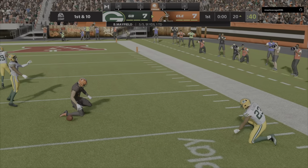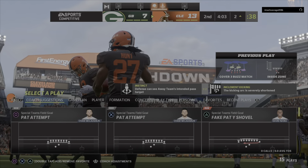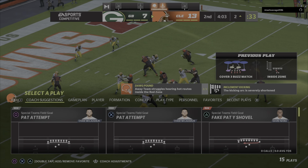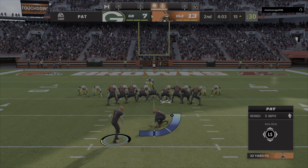Mayfield on first down. He will find Schwartz. That's complete. After going backwards, that'll lead to a third down. They'll try to run for the first down with Hunt, and he is into the end zone. Touchdown, Cleveland. Kareem Hunt taking it in from 11 yards out, and the Browns have taken the lead. They were looking to pick up the first down on third and short, they got a little more than they bargained for, finding the end zone as well.